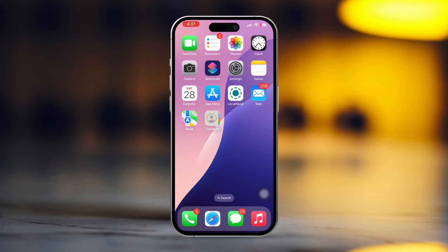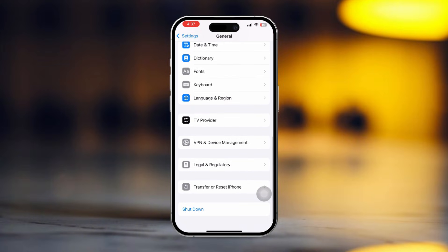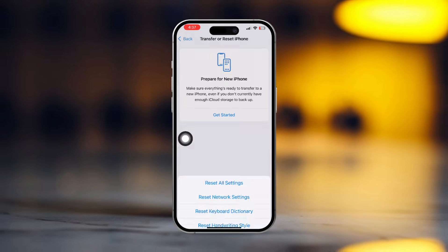Solution 4: Reset Network Settings. Go to Settings once again, scroll down, then tap Transfer or Reset iPhone. After that, tap Reset, then tap Reset Network Settings. Enter the passcode of your iPhone if prompted, then tap Reset Network Settings again.